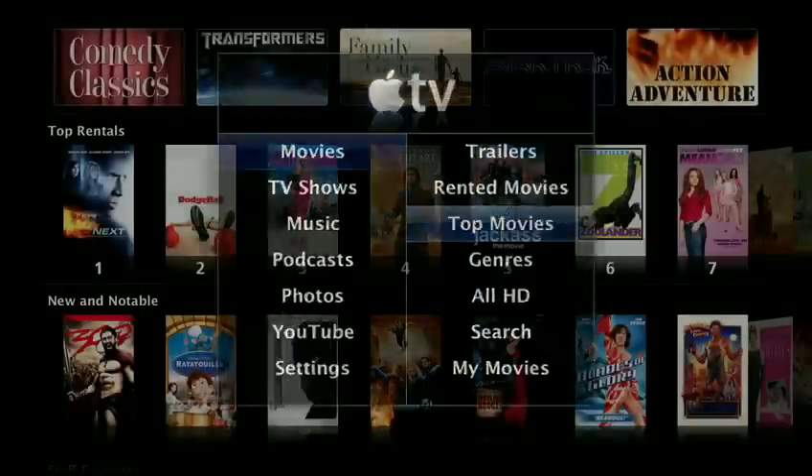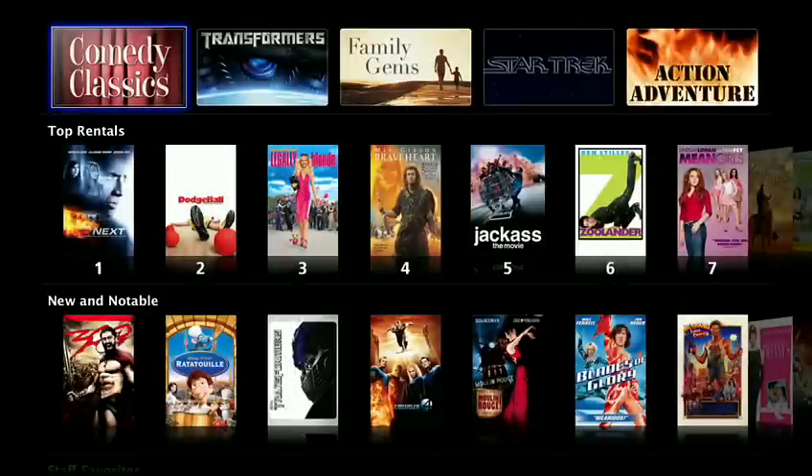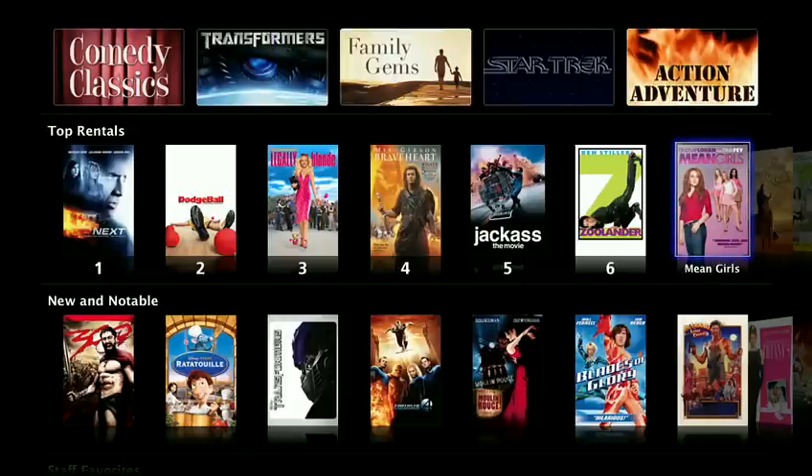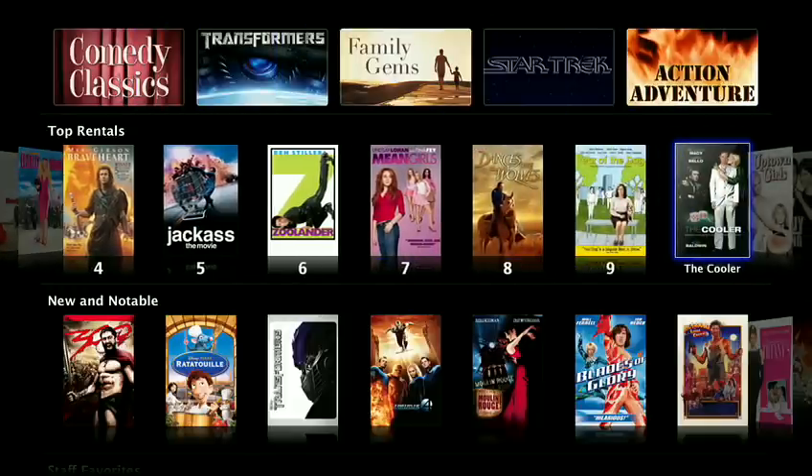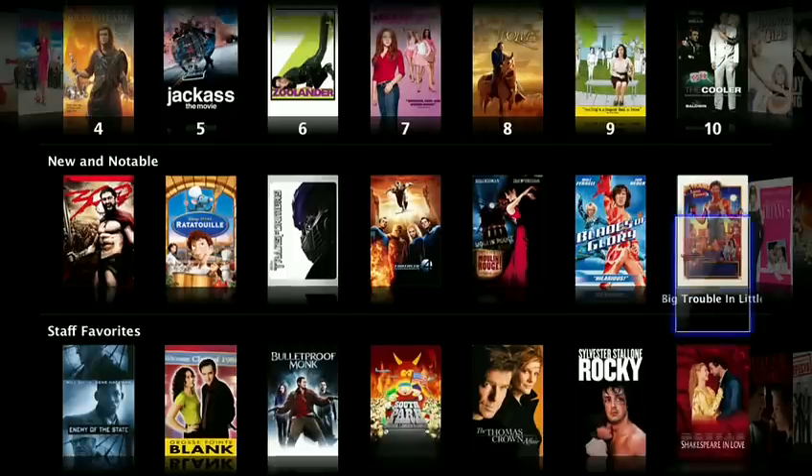Inside the top movies menu, you can check out featured movies or favorite collections like comedy classics and action adventure. Or click through the top movie rentals from the iTunes Store or other groups of movies, like new and notable and staff favorites.